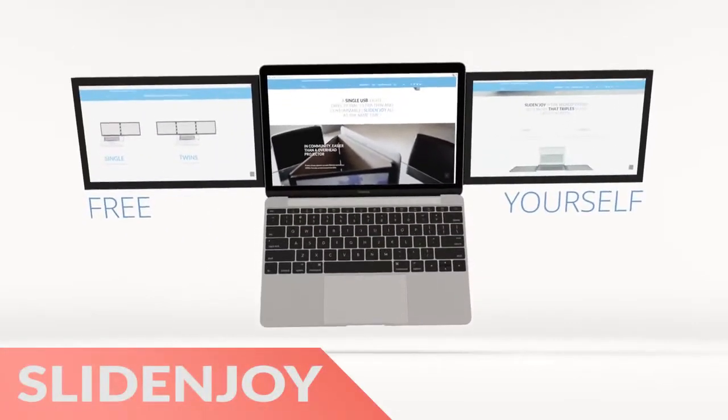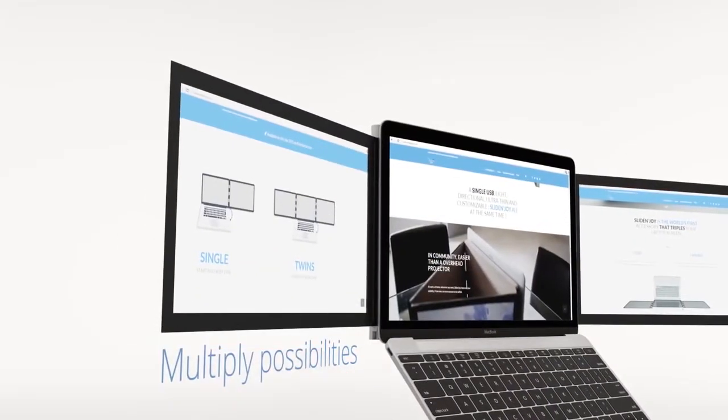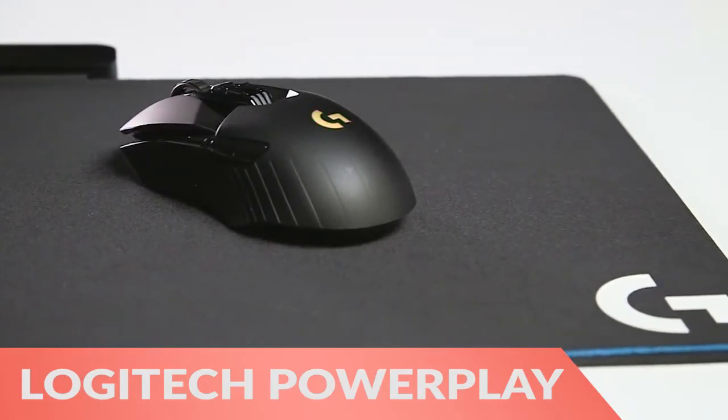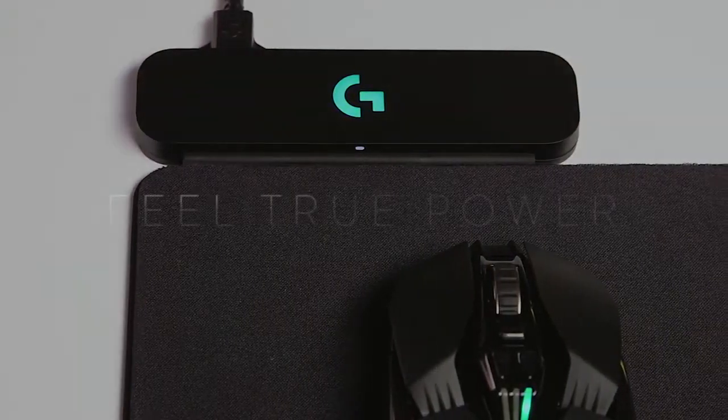First, the Slide & Joy Dual Monitor Extender attaches two additional monitors to your laptop. Next, the PowerPlay Wireless Charging Mouse Pad can charge your wireless mouse while you use it.